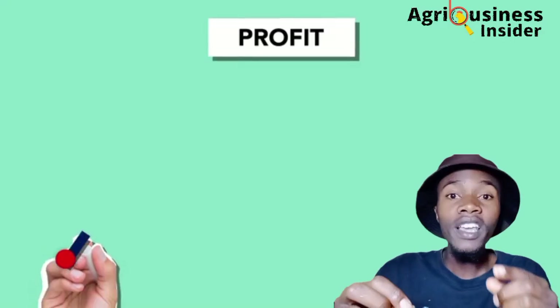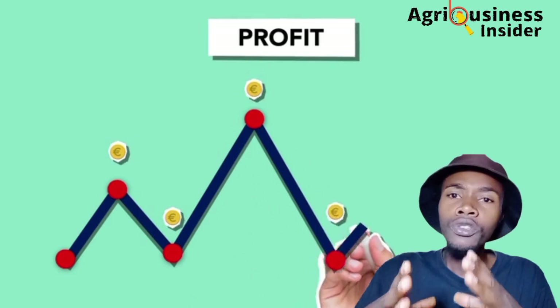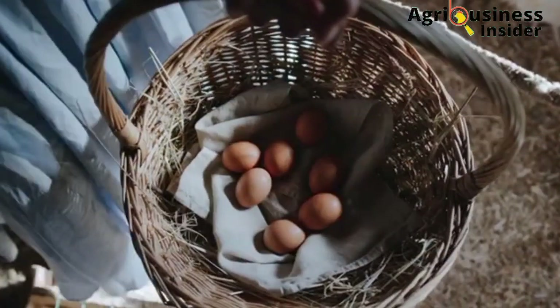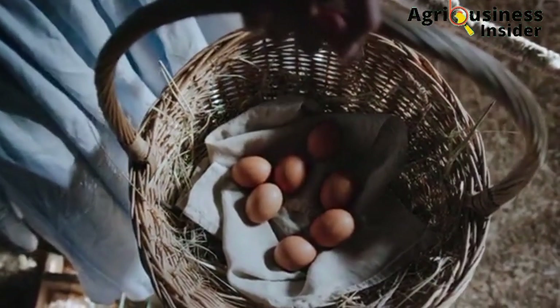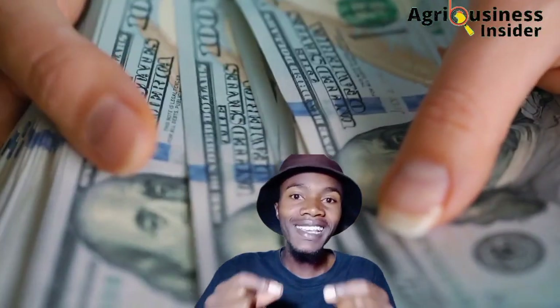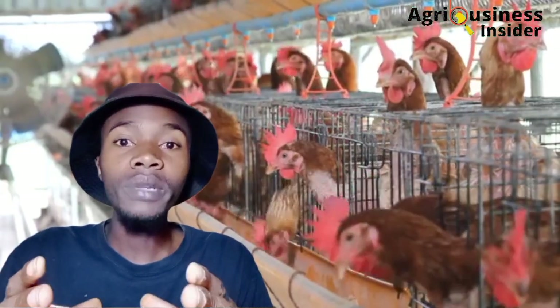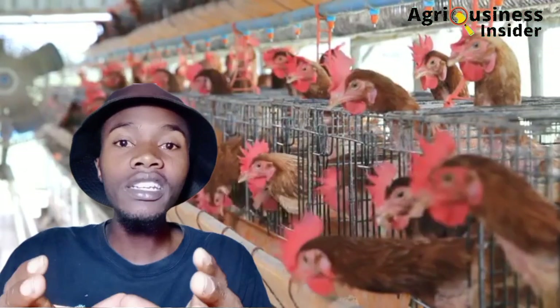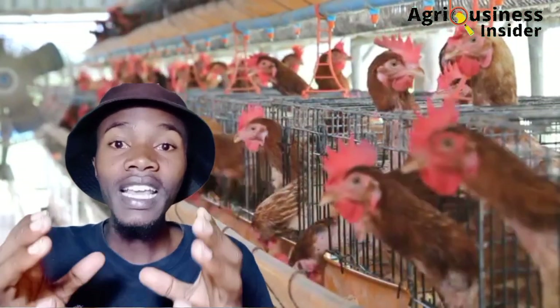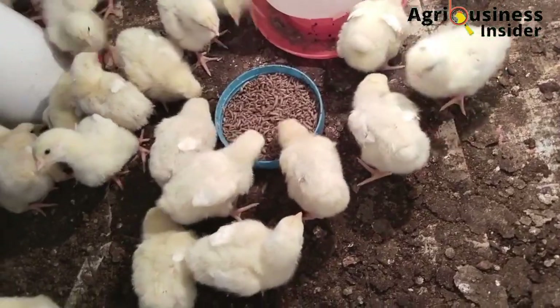You see, producing a quality product is one thing, and being able to sell properly so that you can acquire good profits is another thing. Stick with me throughout the video so that you can understand how to incorporate these strategies in your poultry farm and get the profits.